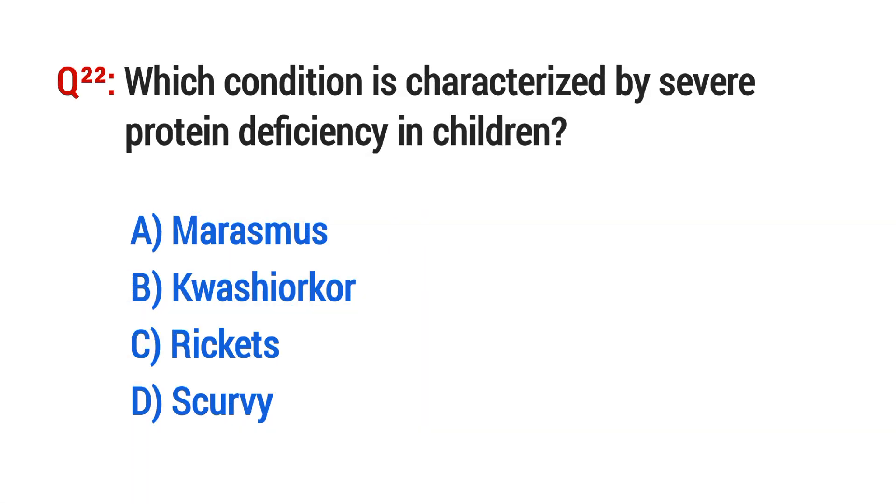Question No. 22. Which condition is characterized by severe protein deficiency in children? The right option is B: Kwashiorkor.